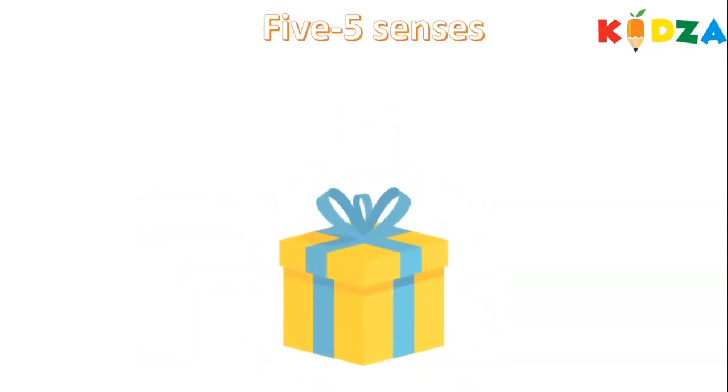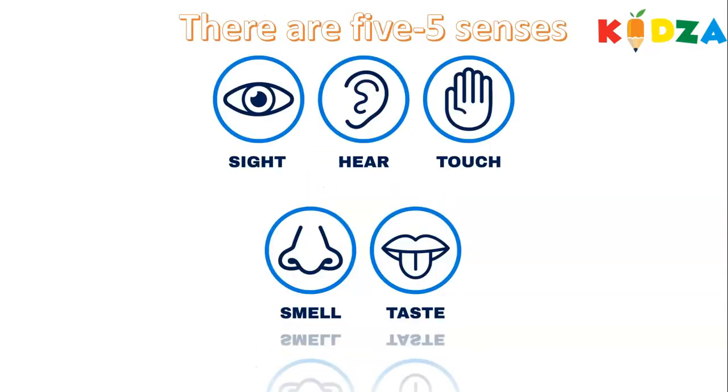Five senses. There are five senses: sight, hear, touch, smell and taste.